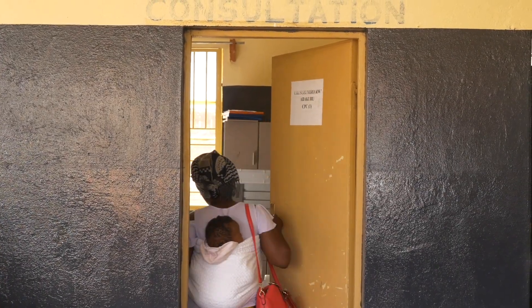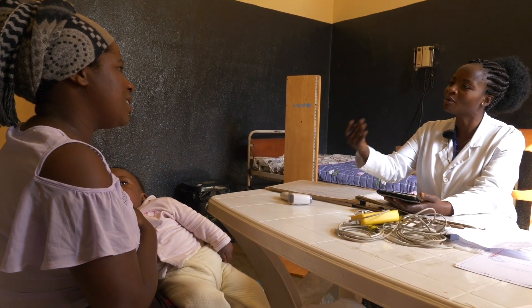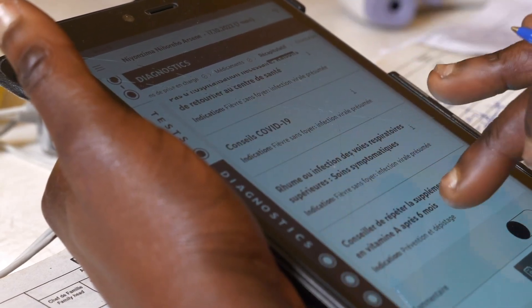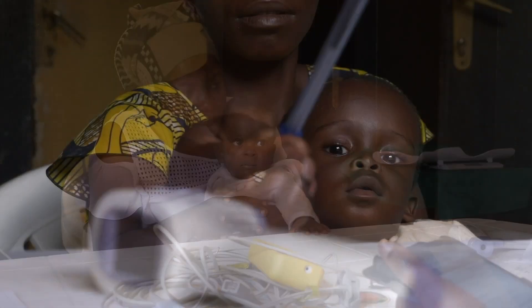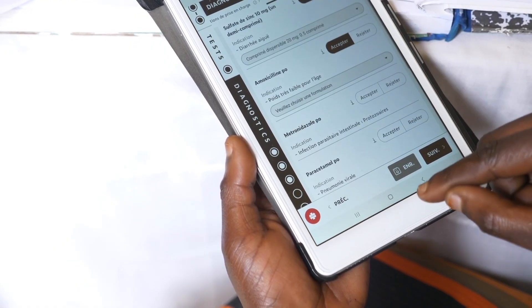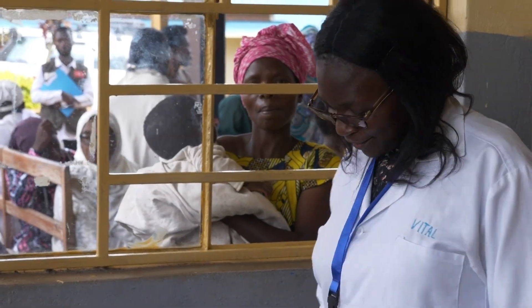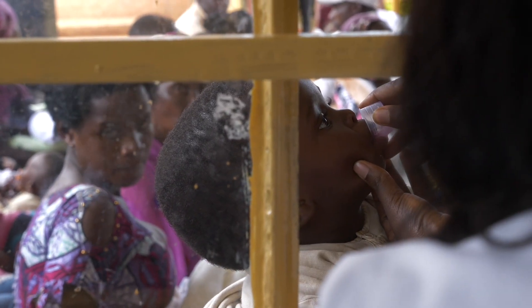Once lab test results are known, patients come back to the clinician. The tool concludes Okapi has viral pneumonia and therefore does not need antibiotics. In the case of Ilakoze, the tool helped the nurse identify malnutrition and a parasitic infection, which requires antibiotic treatment. Reducing unnecessary prescriptions preserves the stock of antibiotics for children like Ilakoze, who truly need them.